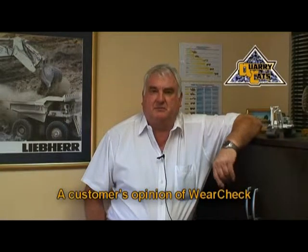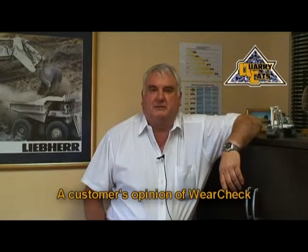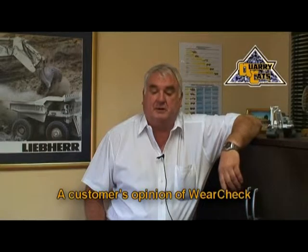My name is Ian Burford. I'm the plant director of Quarry Cats. I've been involved with WearCheck since 1976, and we have absolute faith in the product, both at Quarry Cats and previously at Grenica.